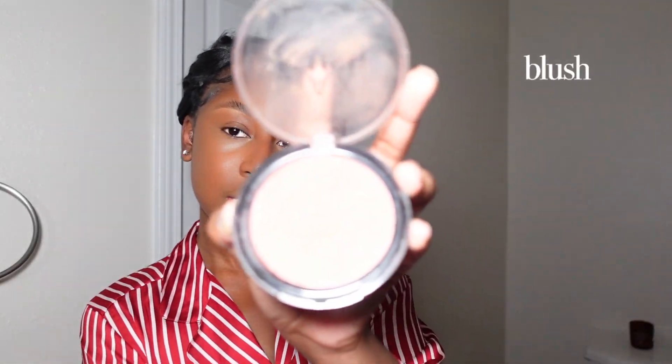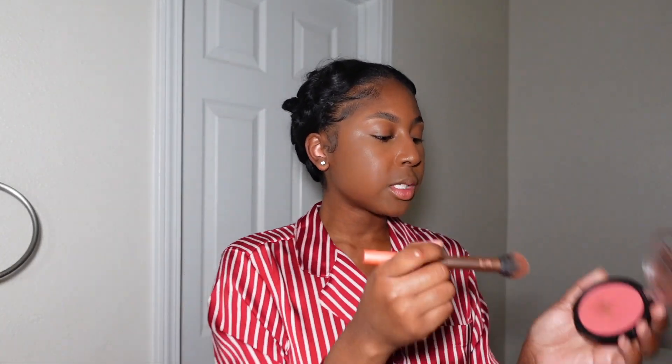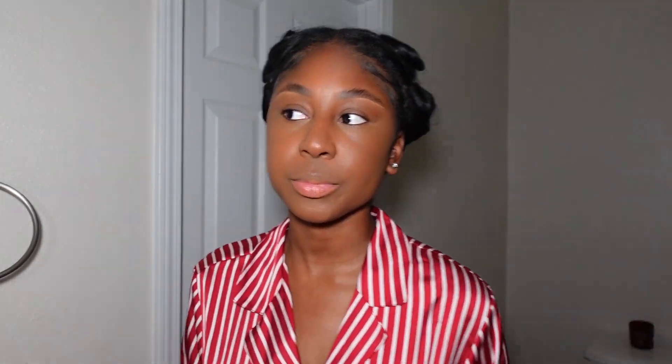I'm going in with some blush — you might not get the true color on camera; it doesn't look that bright in real life. I'm using the Rimmel London Maxi blush — it's a powder. I'm just gonna swirl it around; I just tap it and go wherever my cheeks area is and swirl it around there. I don't really put too much thought into it.